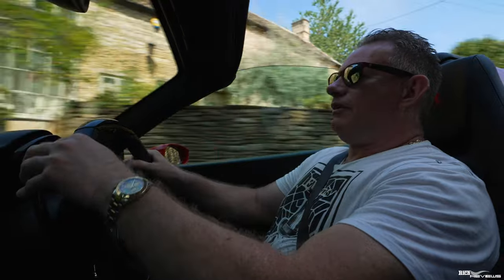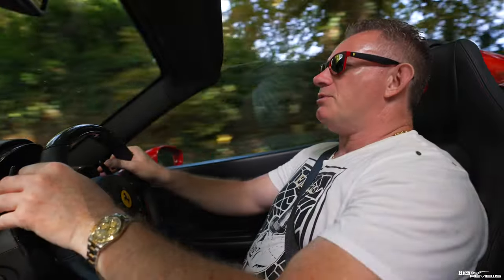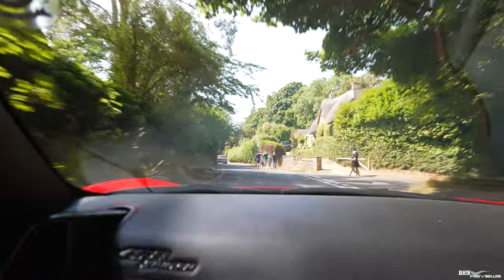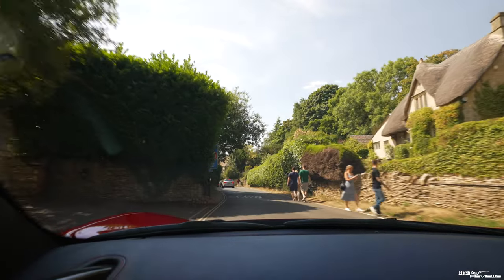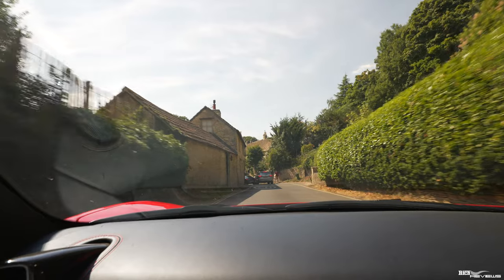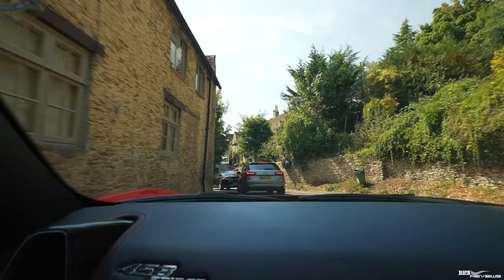We're just driving down the top road, the main road into Castle Coombe now. As we come through this section you can see what I was talking about — very period buildings, very period roads even. This is a modern road, but if you look at the buildings around, they're very old, very old-style. Beautiful village.